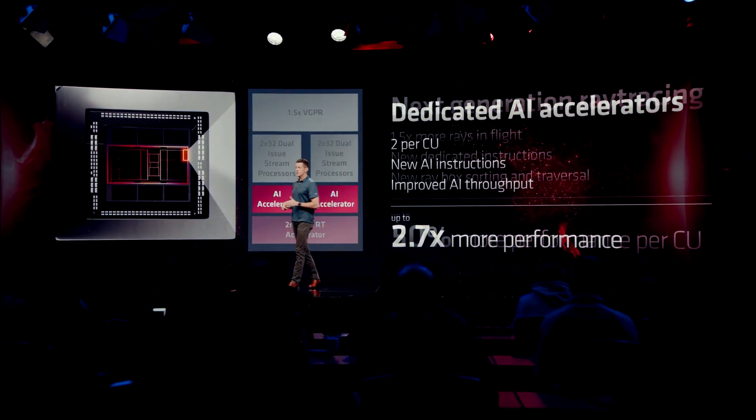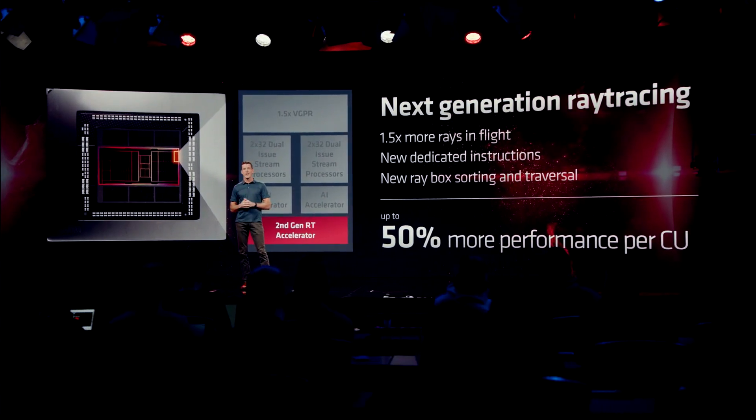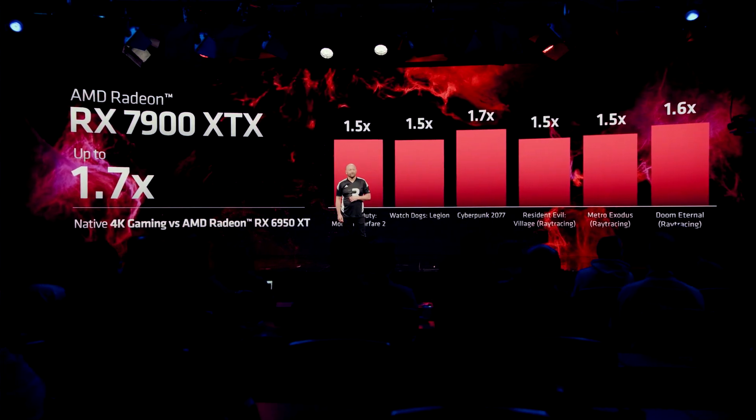Según se dice, es un 50% más eficiente que la generación pasada. Solamente va a consumir 350W el modelo más potente, y tendría unos 61 Teraflops de potencia de rendimiento.